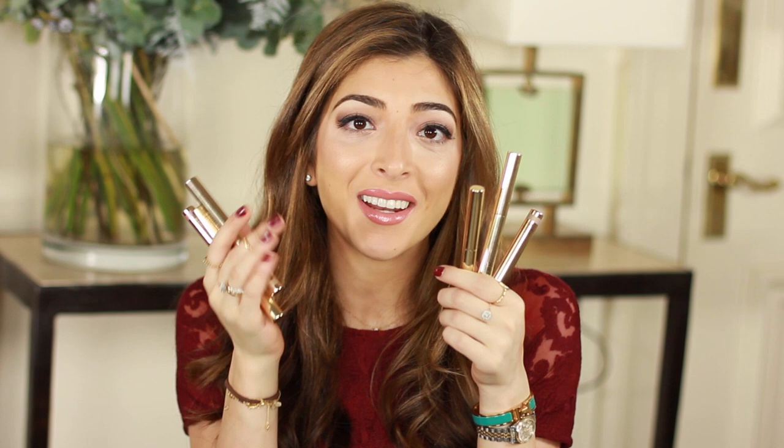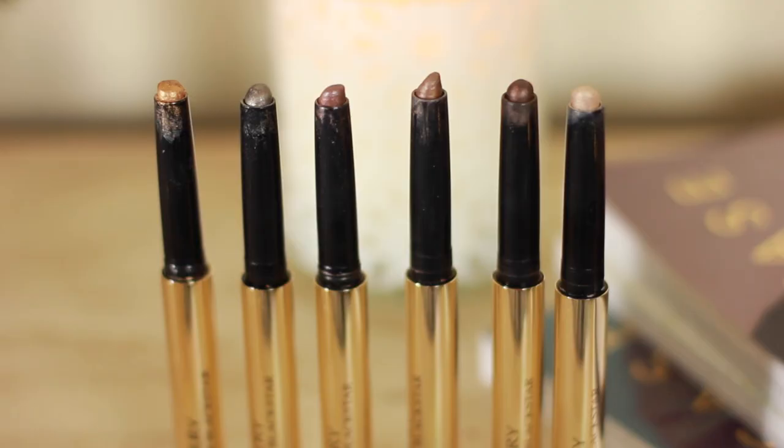I own about every shade in the range. These are the By Terry Ombre Black Stars — essentially eyeshadow sticks. They last just as well as Kiko eyeshadow sticks but the shade range of By Terry is what made me choose them as my all-time favourite. The pigmentation is out of this world — you need one really light swipe. The colours are super unique, with an almost pearly look that really helps open up the eyes and make them look whiter and brighter. They never ever crease on me either.